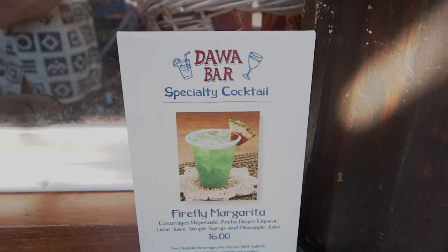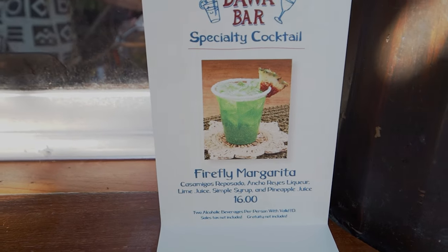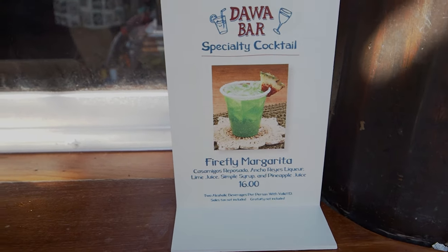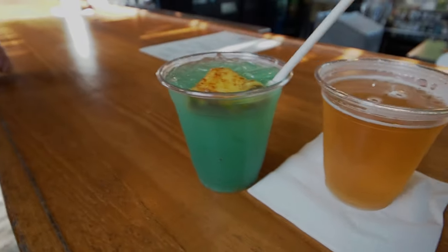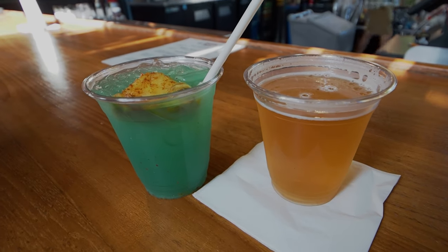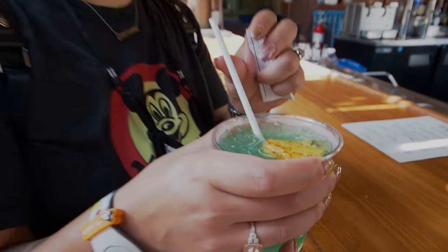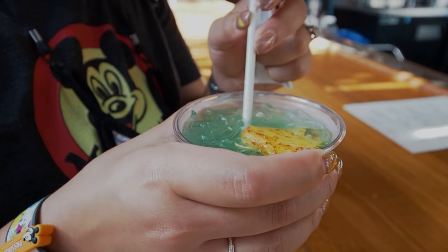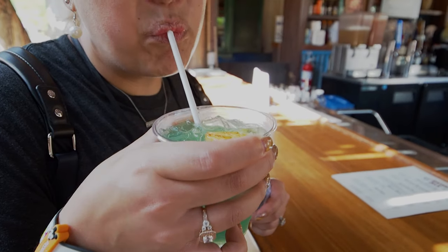We came over to the Dawa Bar in Africa to get their 50th anniversary specialty drink — the Firefly Margarita. It's got some spicy pineapple on top. That's Jessica's. I just got a beer — a Victory Golden Monkey Triple Ale. The margarita has ancho chili liqueur which gives it a little smoky, spicy flavor. It's pretty good and kind of refreshing. Happy 50th!